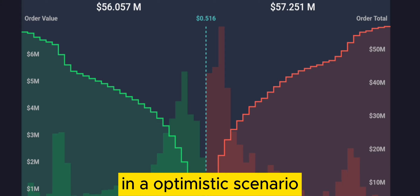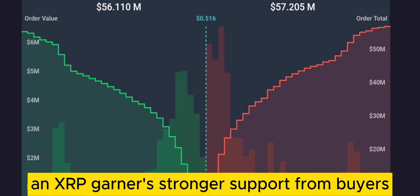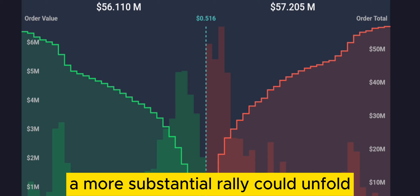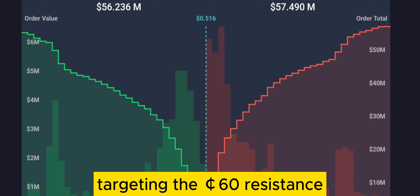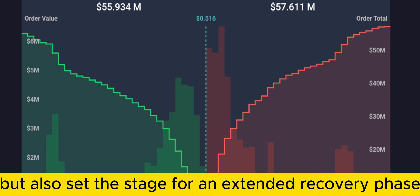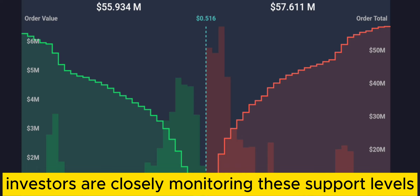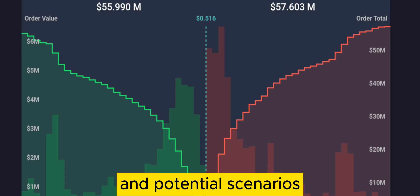In an optimistic scenario where market sentiment improves and XRP garners stronger support from buyers, a more substantial rally could unfold, targeting the 60 cents resistance. Such a move would not only recover recent losses, but also set the stage for an extended recovery phase, potentially retracing towards the 70 cents region. Investors are closely monitoring these support levels and potential scenarios as XRP navigates its current market conditions.